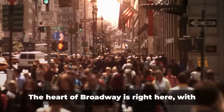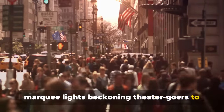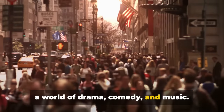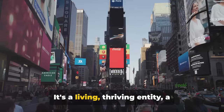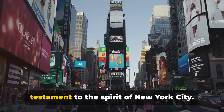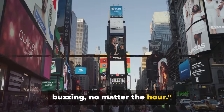And let's not forget the theatres — the heart of Broadway is right here, with marquee lights beckoning theatre-goers to a world of drama, comedy and music. Times Square is more than just a square; it's a living, thriving entity, a testament to the spirit of New York City — a place that's always buzzing no matter the hour.